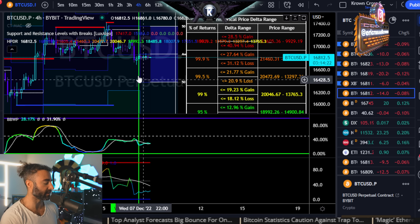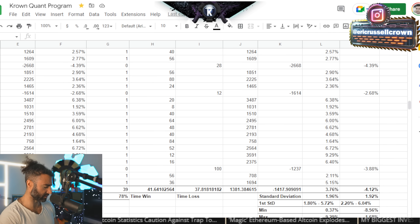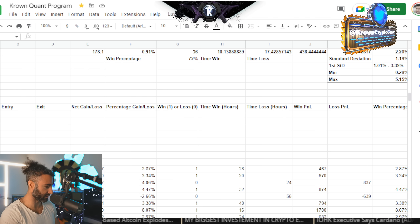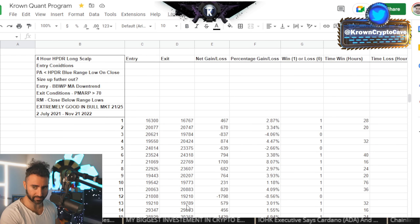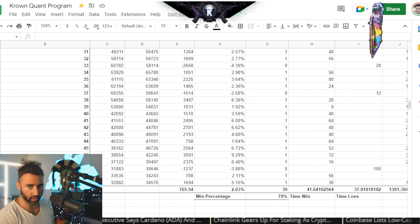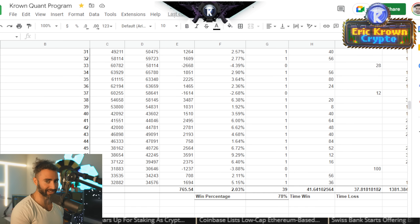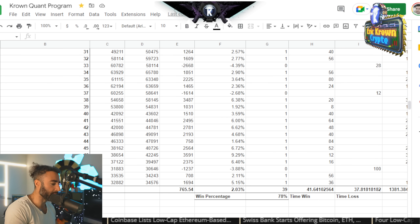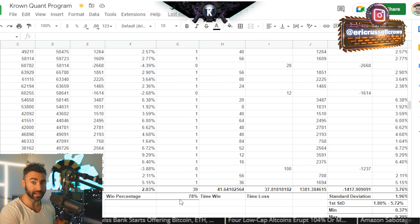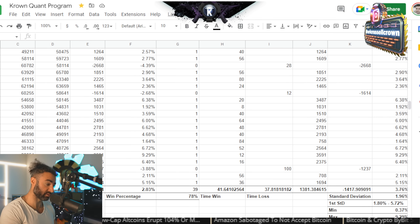What is that setting up for? More than likely a bounce. That is the setup we can backtest. This is my backtesting data for the four-hour timeframe. Out of 50 iterations, 39 were winners — looking for a bounce based off this setup — which is 78%, which I would say is rather high.